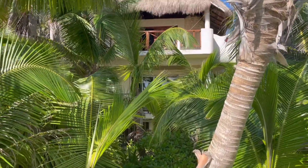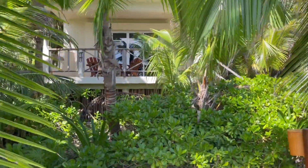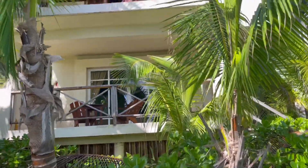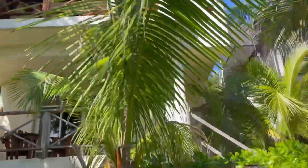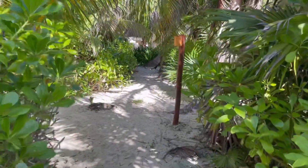Less than a minute walk from our room towards the beach are these beach bungalows. I just wanted to show a quick glance so everybody can see what they look like on camera. Of course the hotel's website should have all the pictures of the interior so you can check that out as well.